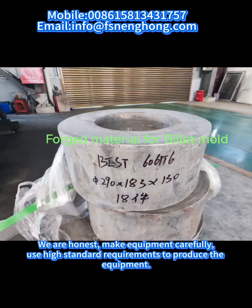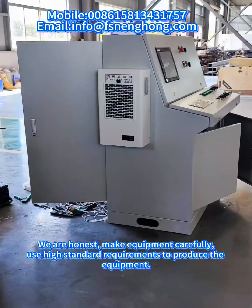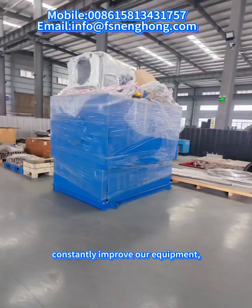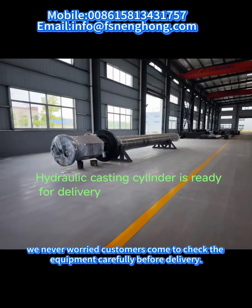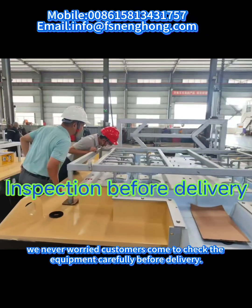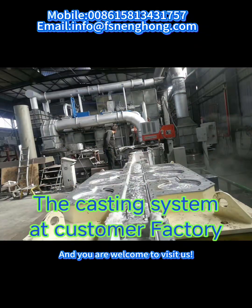We make equipment carefully, using high standard requirements to produce the equipment. We constantly improve our equipment and constantly challenge more difficult technologies. We never worry when customers come to check the equipment carefully before delivery, and you are welcome to visit us.